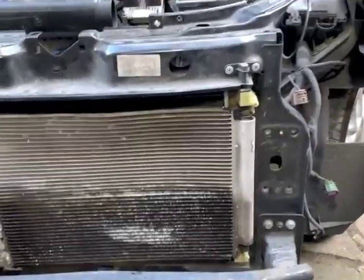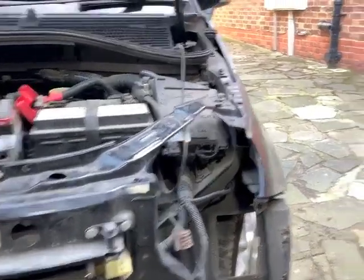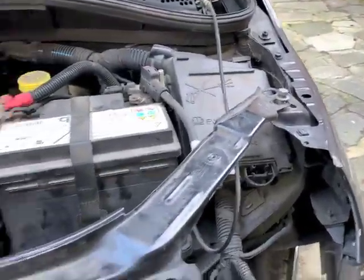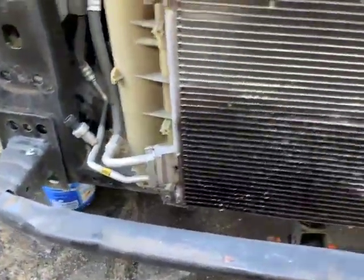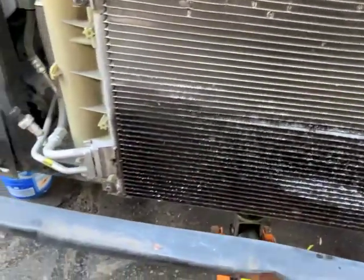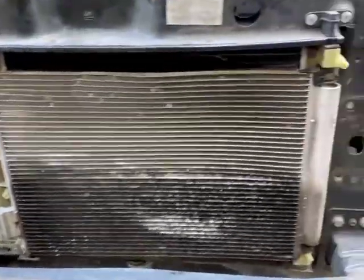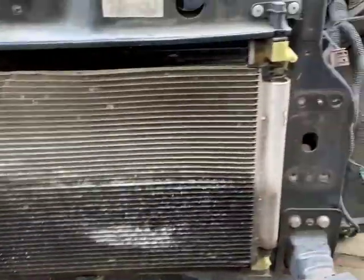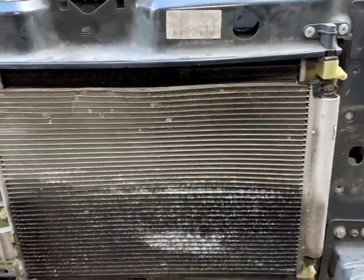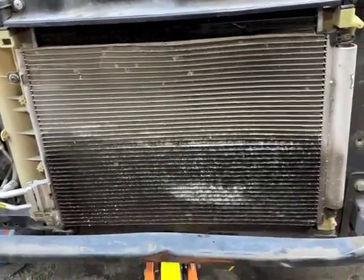I've got the front panel on, just hanging by one bolt either side at the top just to stop it falling off. I've fed the condenser through that hole there with the pipework and put the four bolts back into that so it's all nice and straight. As long as it's holding its gas, which I think it is...